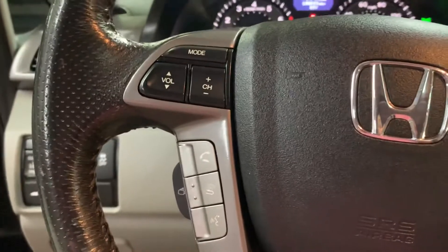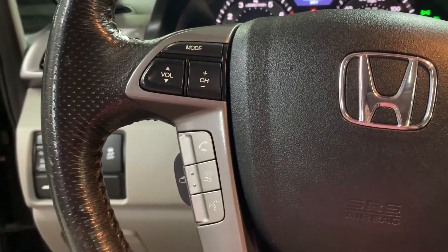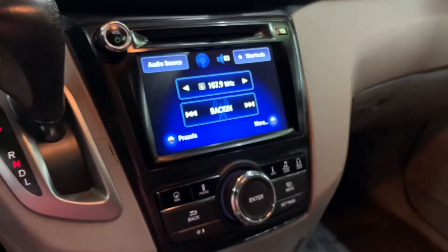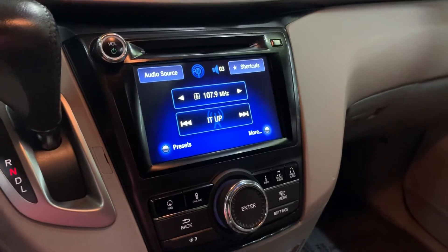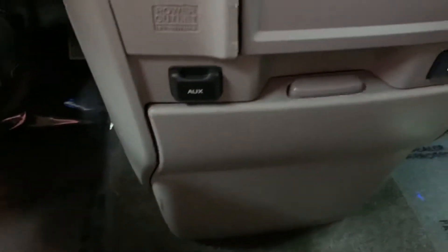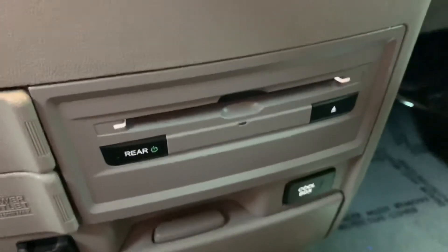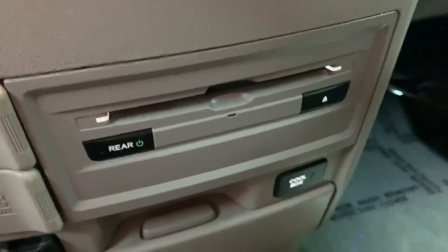You do have steering wheel controls — you can turn up the volume of the media. You can also answer and handle calls from the steering wheel, so it does come with Bluetooth. You're also going to have your CD player, your AM/FM radio, Bluetooth again, your AUX port, and a DVD player. It does come with that rear media system.